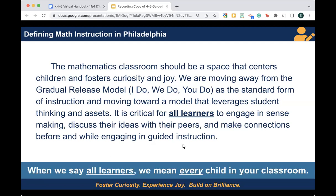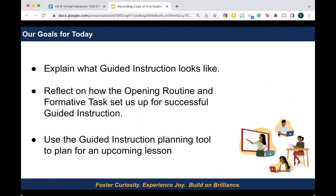When we say all learners, we truly mean every child in our classroom. Here are our goals for this brief session: we want to explain, very simply, what guided instruction looks like. Then, we want to briefly reflect on how the opening routine and formative task set us up for successful guided instruction. And finally, we want to share some tools that can help you plan guided instruction for your upcoming lessons.